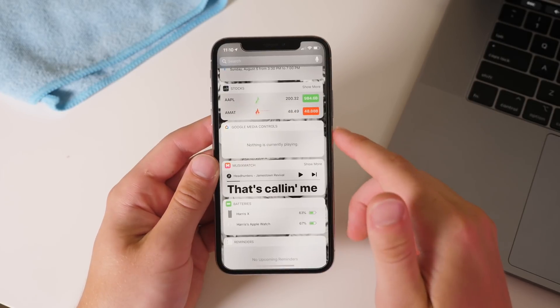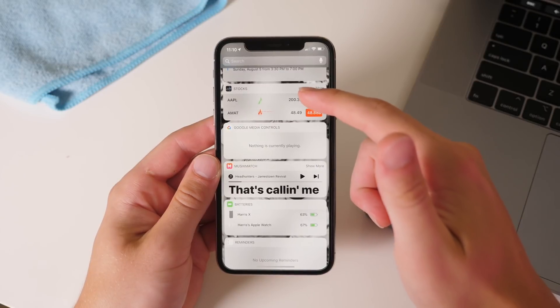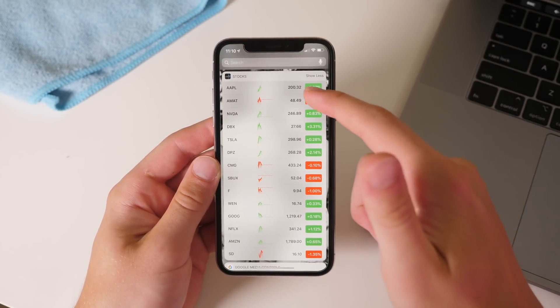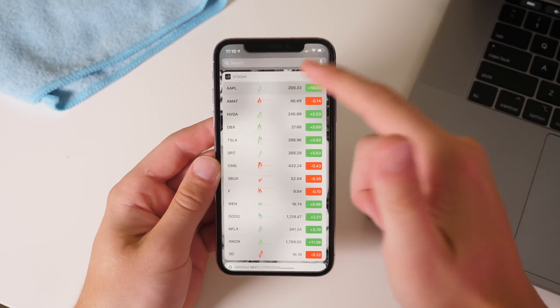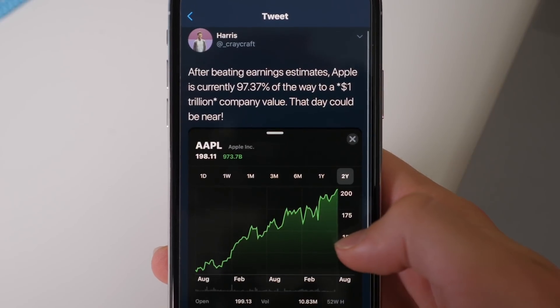When you are in the stocks widget in the notification center and you click the more tab, it's now much more condensed and you can fit basically all of your stocks onto the screen, which is nice if you just want to see more of your stocks quickly. And look at Apple approaching that $1 trillion market value — that's pretty insane.